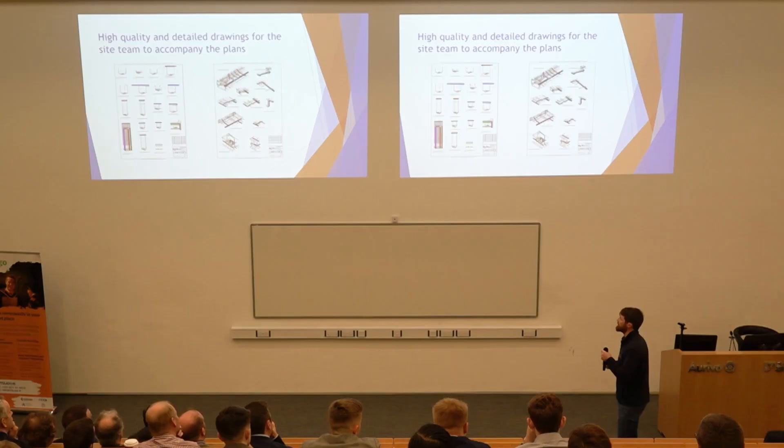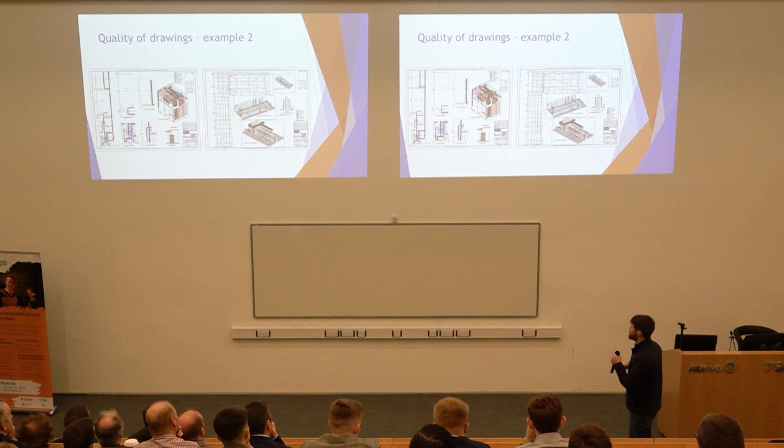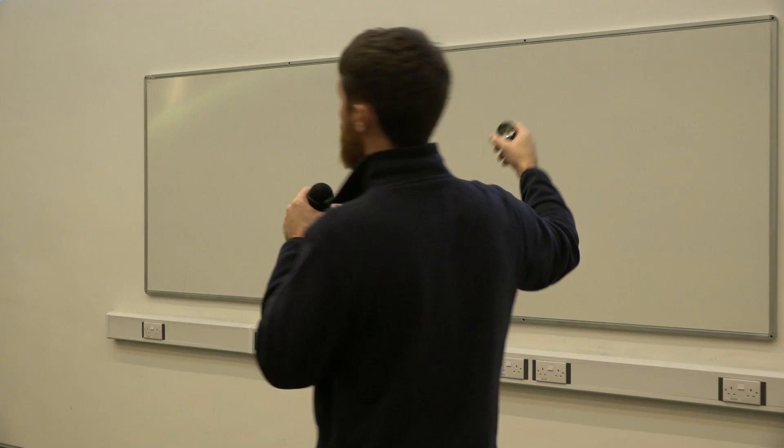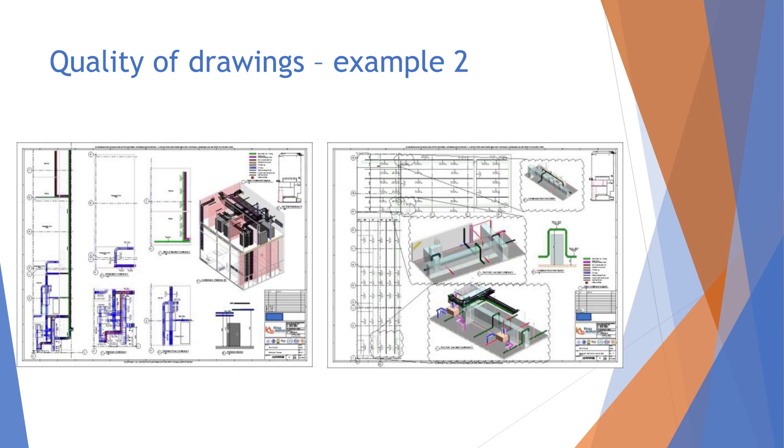This is just the quality of the drawings — you can include a 3D view, which is much easier for the people on site to understand. The drawing on the right hand side, up on the first floor level over a ceiling, shows trunking for lighting below the ceilings. Anywhere something was happening that wasn't the norm or a straight run, you just put a 3D view out on the side of the sheet and people can very easily see why it's different there than further down.